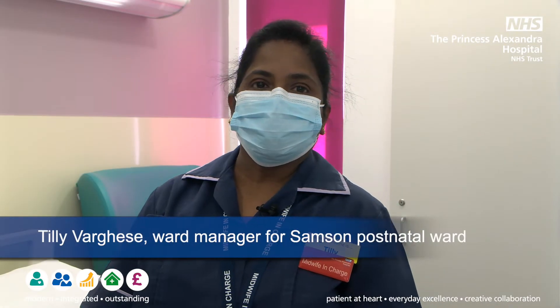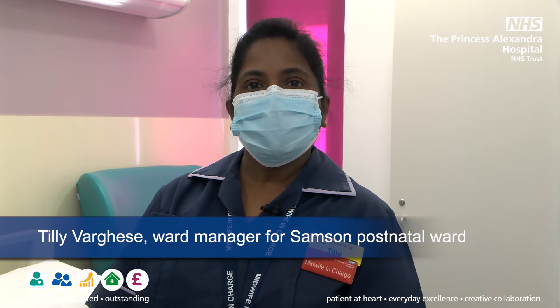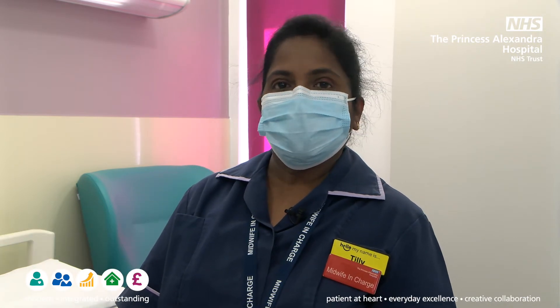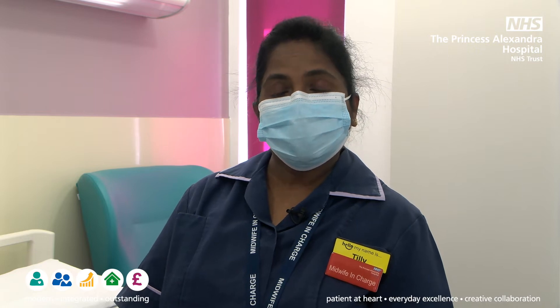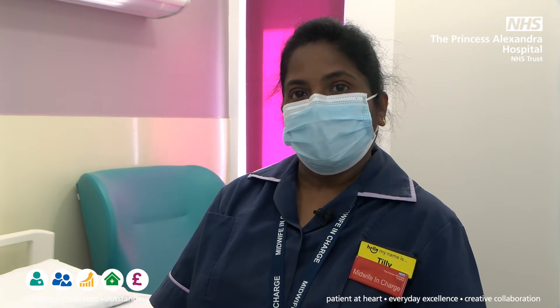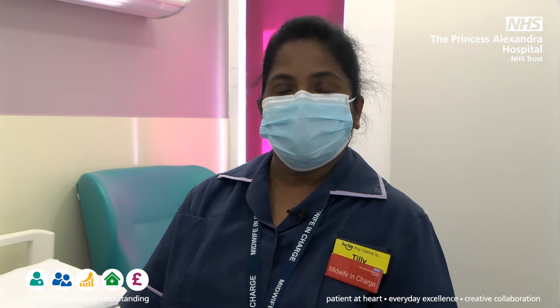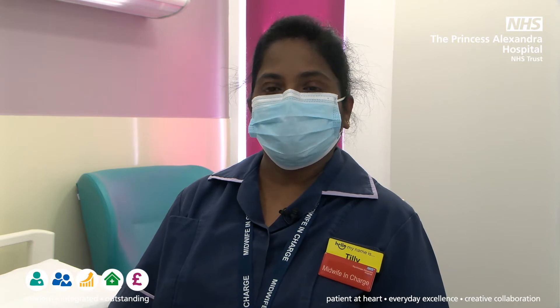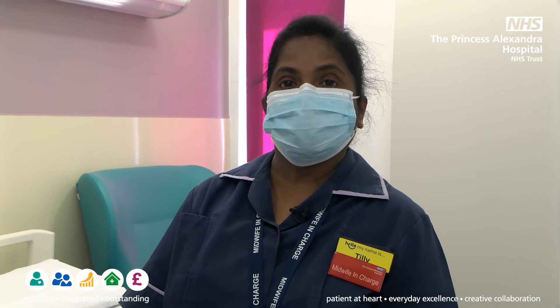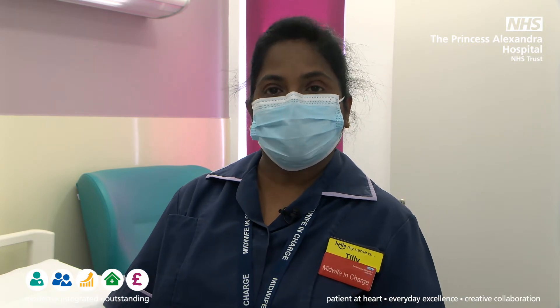On a daily basis the ward works because we have women with complex needs who come into this unit — we see them, we do a postnatal check, and they stay longer if need be. We also carry out a neonatal baby check on the babies, and these are done by midwives who are trained with those qualifications, and by pediatricians as well. Once they leave the ward, the women are then taken over by the community team.